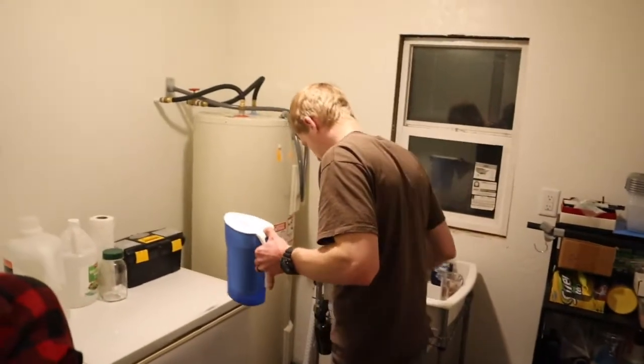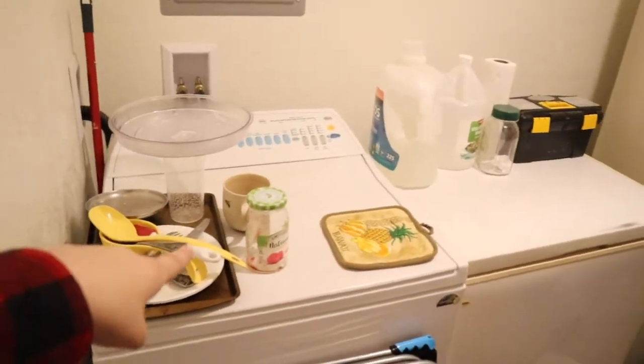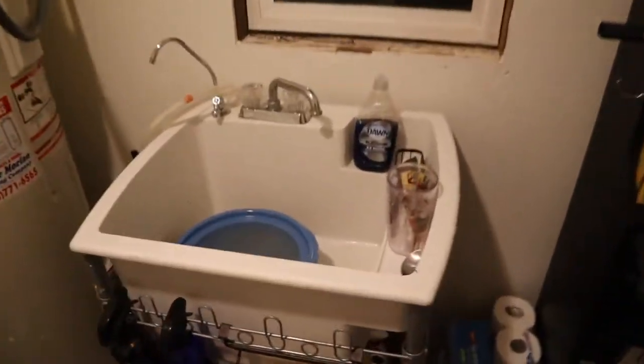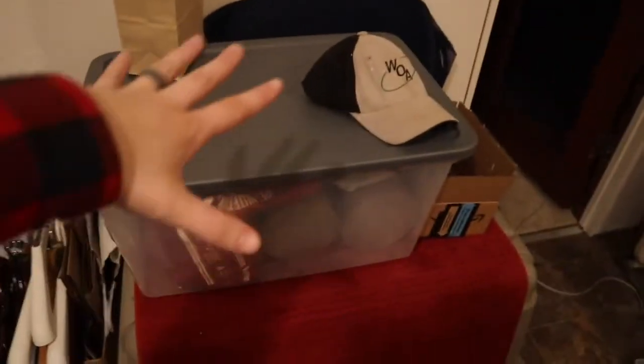Well, dinner was delicious. Yes it was. Show you guys our temporary kitchen setup. We're in the laundry room here — it's a tiny house. We've got dirty dishes on the washing machine, clean dishes on the freezer. We've got our sink in here. Cody just finished making crock pot chicken for taking to work.